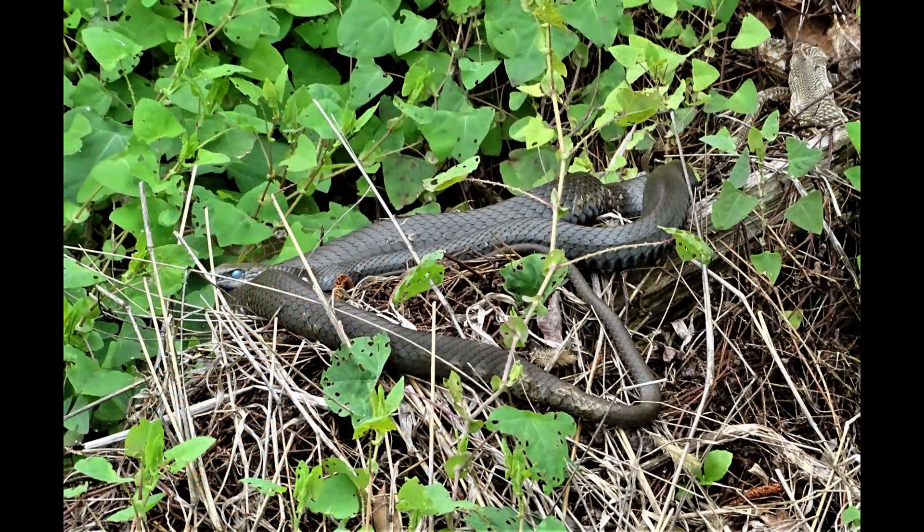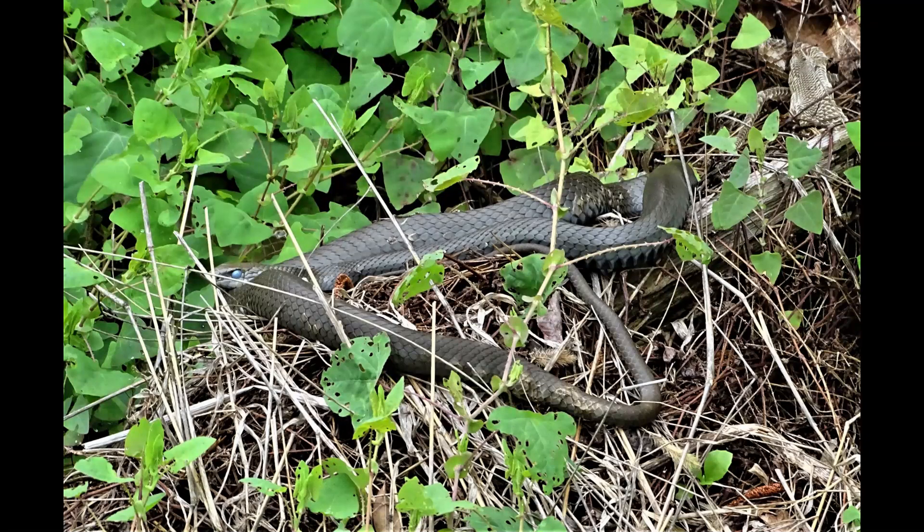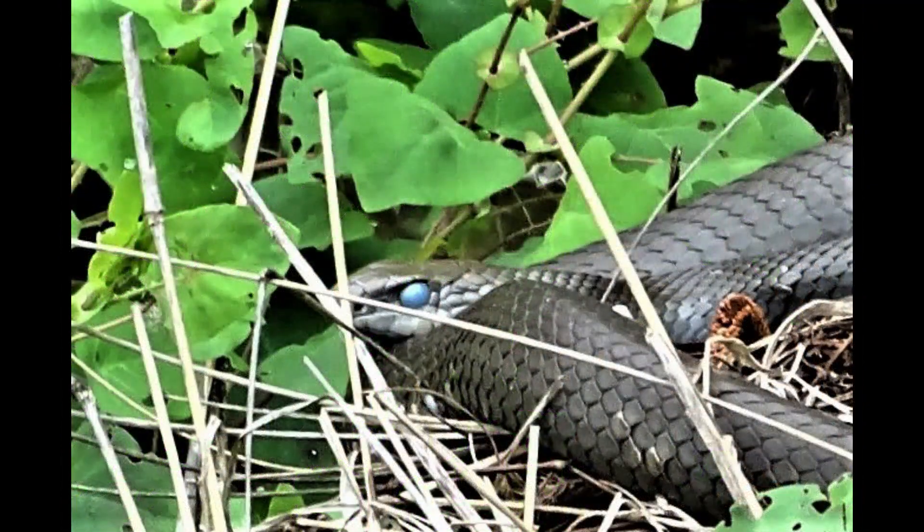This one appears to be getting ready to shed its skin, as you can see the eye is covered. They are mostly blind until the old layer of skin comes off and must depend on their tongues to direct them to prey. Just before shedding, their eyes typically take on a cloudy or bluish appearance. Within a few days of the eyes turning cloudy or bluish, snakes will rub against an object to begin the shedding process.